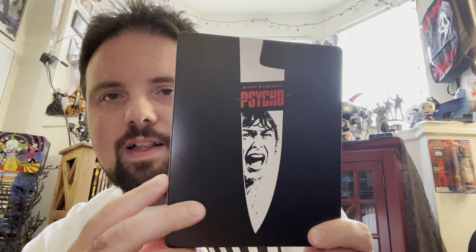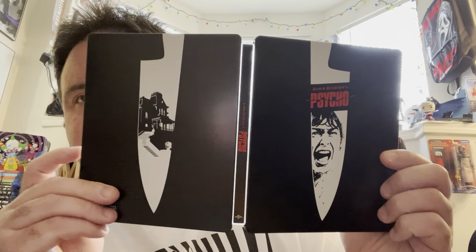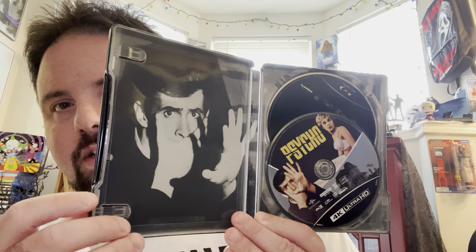Next up, we've got the Hitchcock collection. We got Psycho. Love this steelbook — it's so cool. I love the knife with the house in the background, the lady screaming, the blade of the knife. So cool. You got the inside artwork with Anthony Perkins — just such a great actor. I actually prefer Psycho 2 to the original Psycho, just because you get more Anthony Perkins, but of course I love Psycho. It's a classic, one of the greatest horror films of all time. And it's a great-looking 4K.